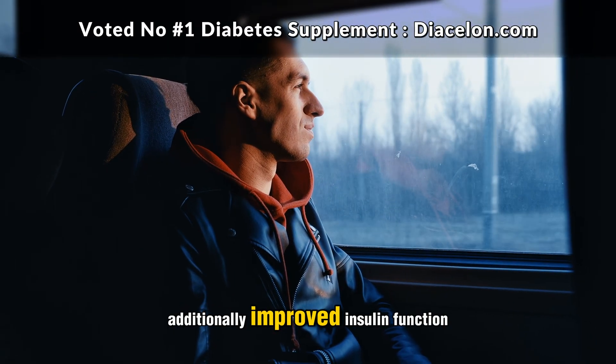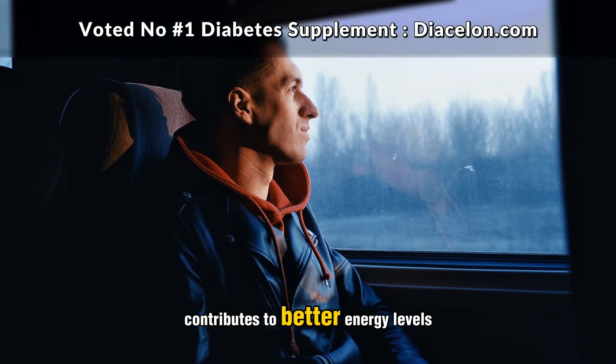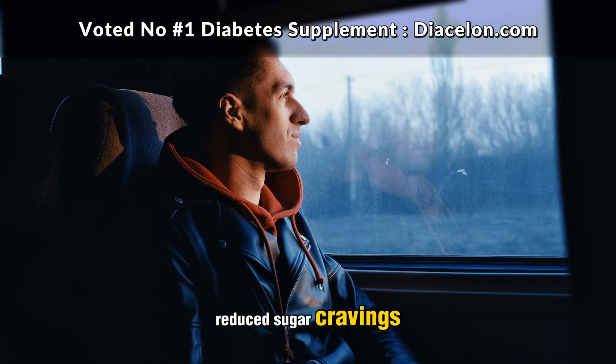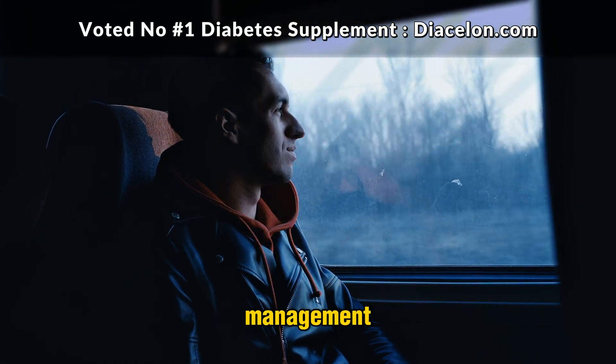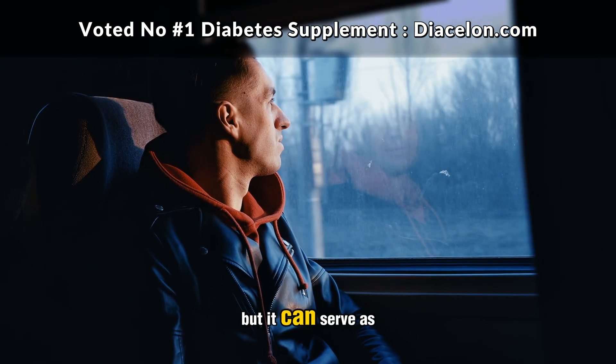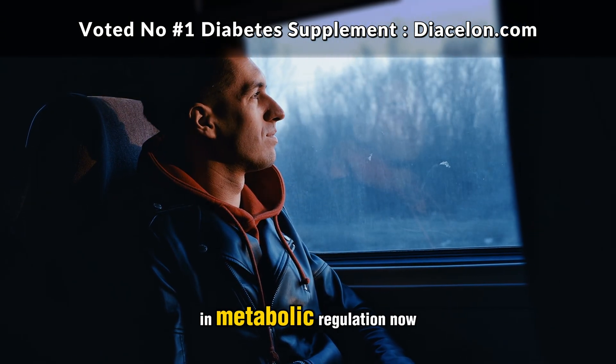Additionally, improved insulin function contributes to better energy levels, more stable moods, reduced sugar cravings, and even support for weight management. It's not a substitute for insulin or medication, but it can serve as an effective partner in metabolic regulation.